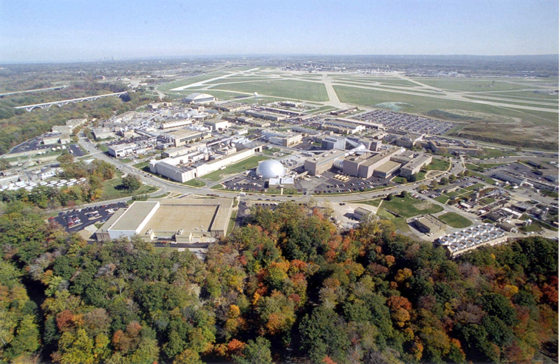Another, smaller drop tower remains in use. That tower has a free fall time of 2.2 seconds, and the Dropping in Microgravity Environment program is conducted there.